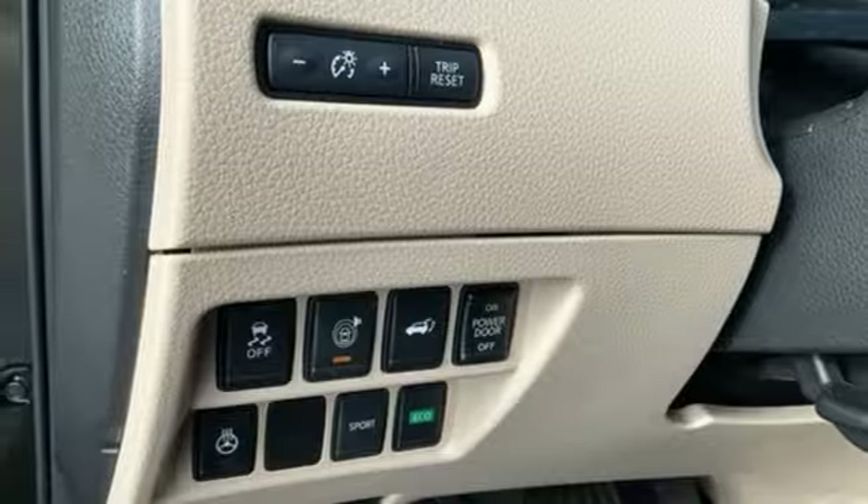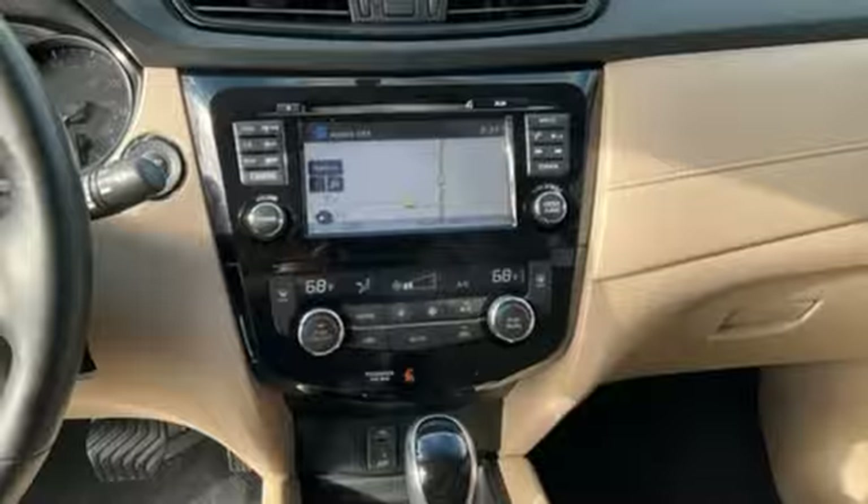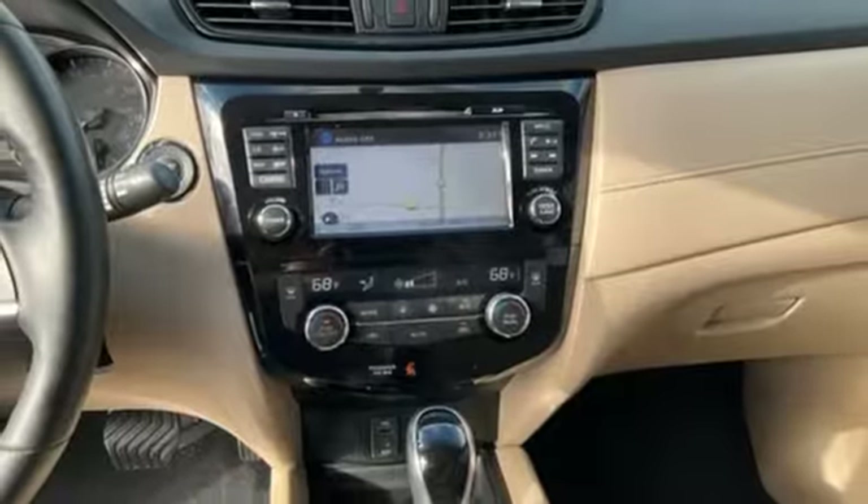Aluminum wheels, Nissan Connect Selective Service internet access, and Bluetooth wireless audio streaming.